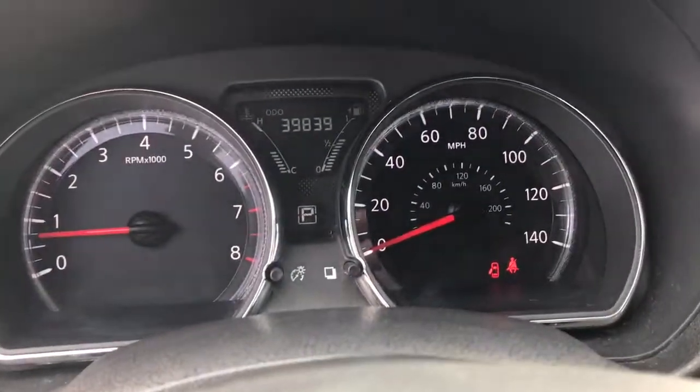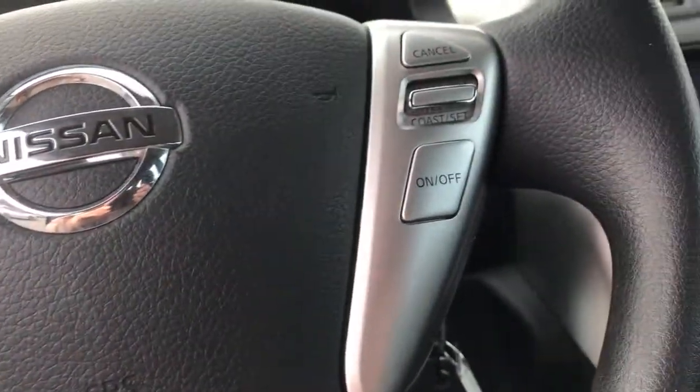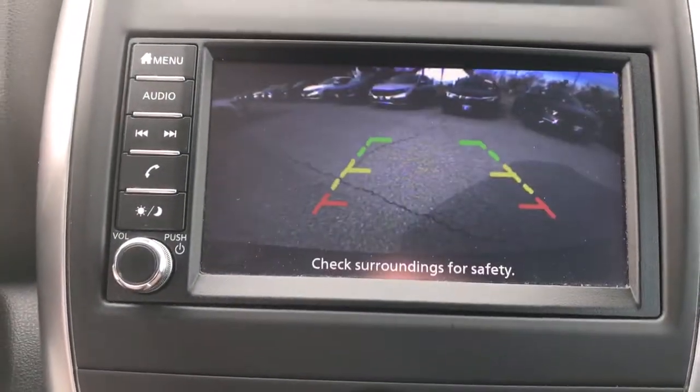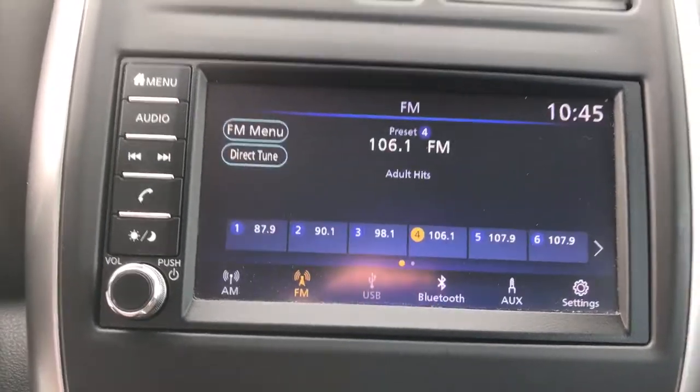The following are some of this vehicle's highlighted options: keyless entry, backup camera, iPod, MP3 input, 4-cylinder engine, electronic stability control, Bluetooth, rear spoiler, intermittent wipers, pass-through rear seat, passenger vanity mirror.